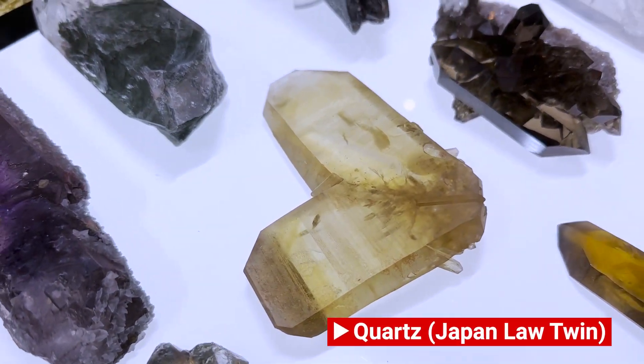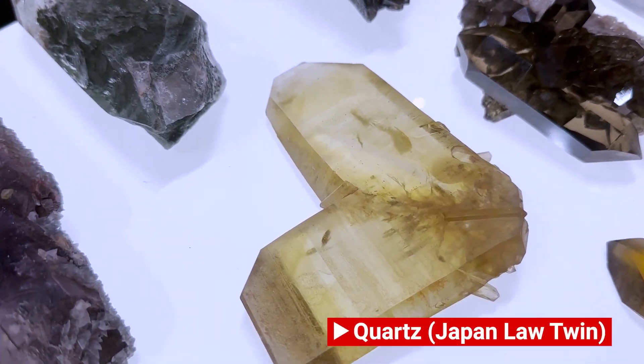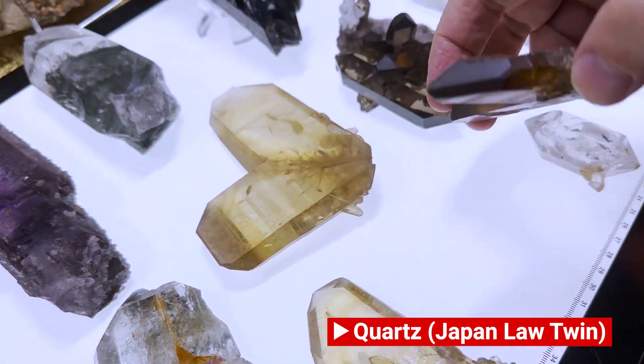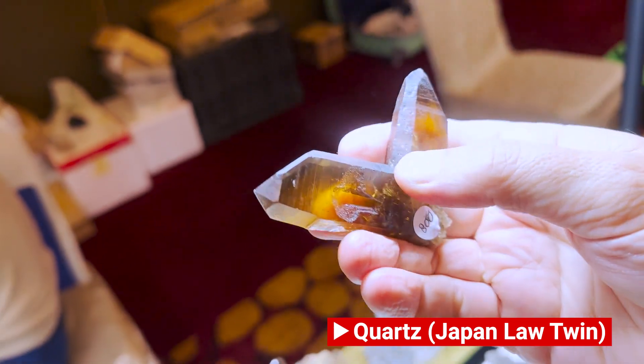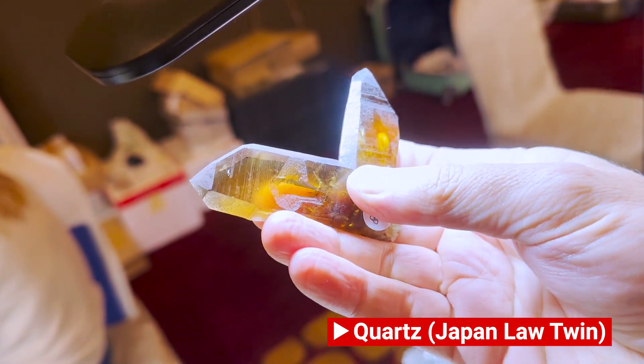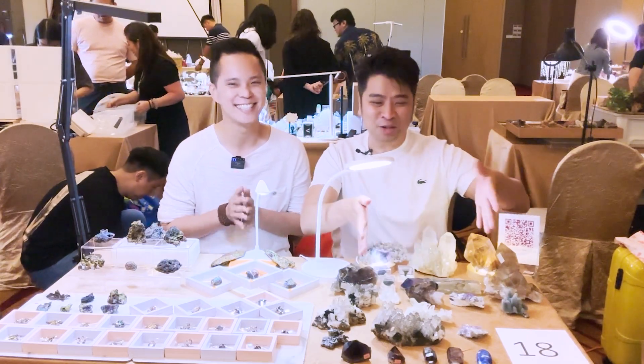What is a Japan twin fluorite? So the crystals grow in this shape — it's very special to have a very specific angle of 84 degrees between the two crystals. Almost 90 degrees, but it's 84 — 84.33 I think.